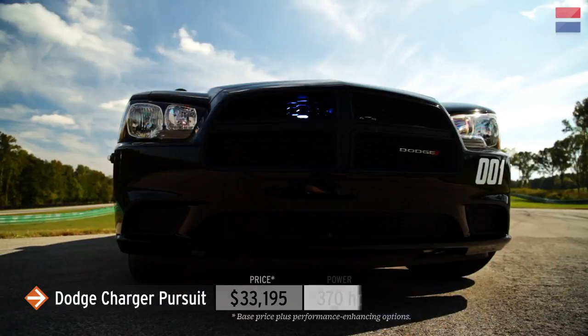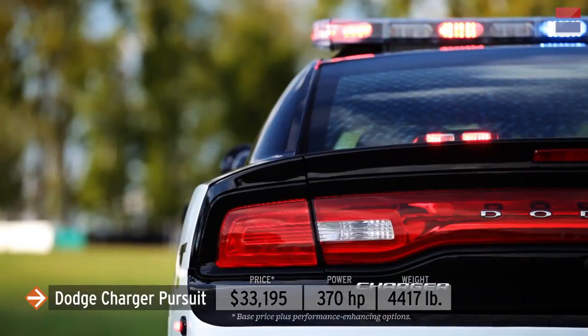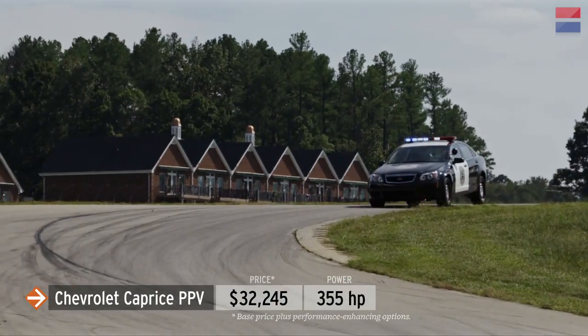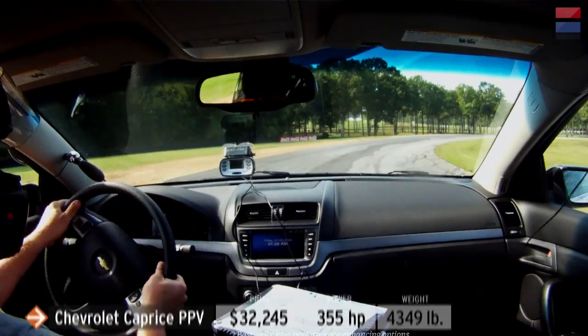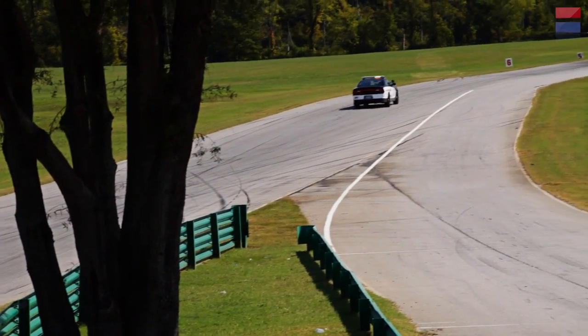In the LL Oink category, we have the 370-horsepower Dodge Charger Pursuit facing off against the Chevrolet Caprice PPV — PPV stands for Police Pursuit Vehicle. Both came with a full cop load of sirens and lights, which we almost never switched off. We did invite the Ford Taurus Base Police Interceptor, but Ford couldn't get us one in time.